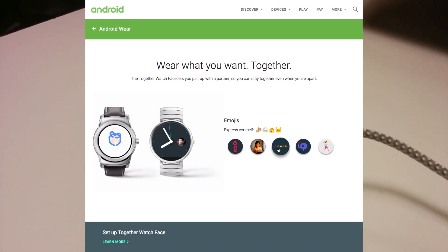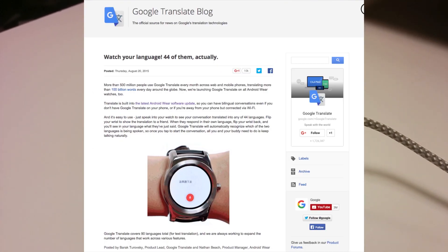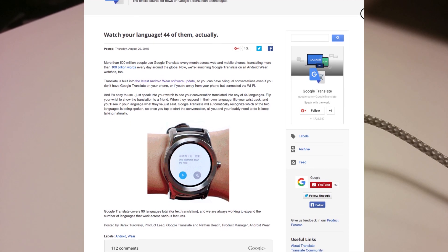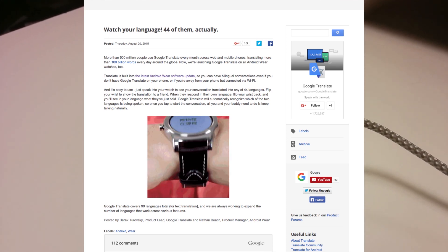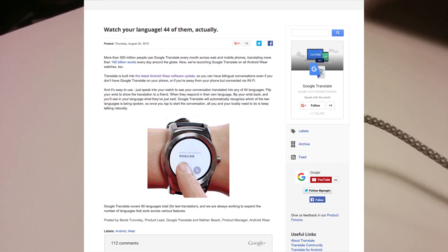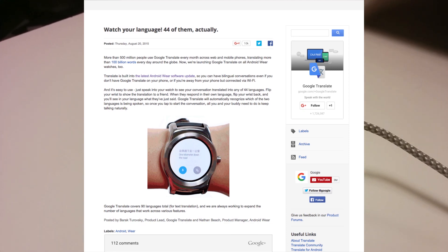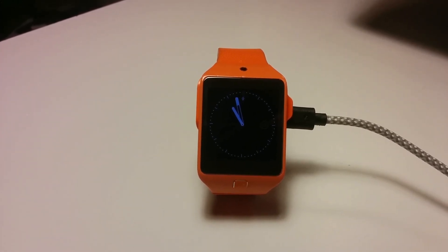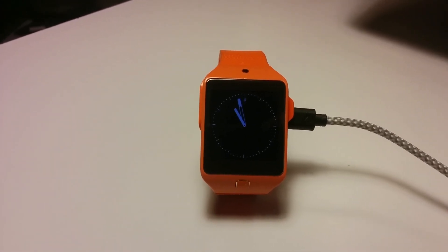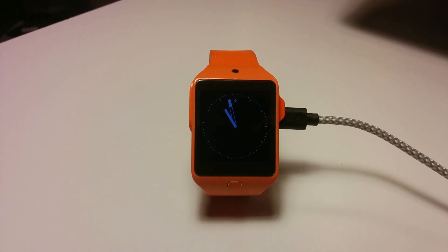We also get the new Google Translate app, which is pretty neat if you're planning on traveling overseas or somewhere where you don't speak the local language. You can use this if you are connected to your phone and have an internet connection to translate over 44 different languages. You will talk to your watch in your language, it will display text in the other language, and then the other person can reply in their language and it will display the text in your language. Pretty neat.